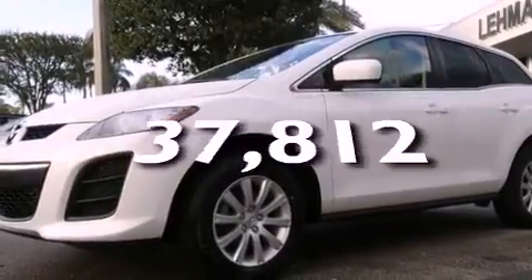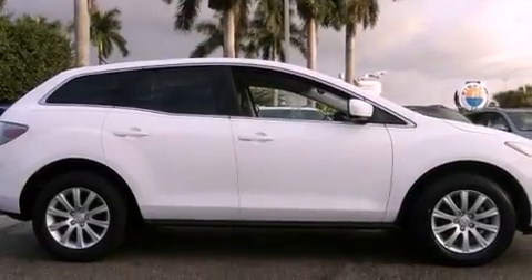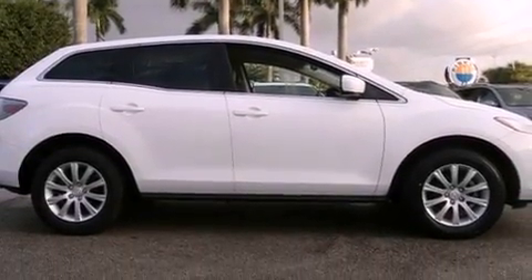This vehicle has fewer than 38,000 miles on the odometer. With an EPA estimated rating of 28 miles per gallon on the highway, you won't be making frequent trips to the gas pumps.